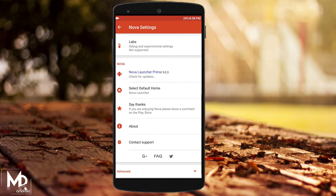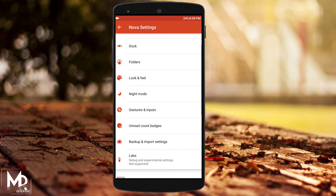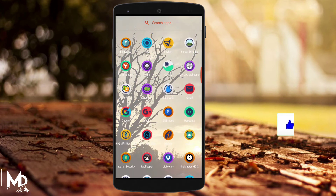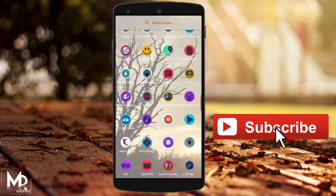That's it from the video. These were some of the best Nova Launcher tips and tricks that you may not have known. If you like it, please give this video a thumbs up and do subscribe to the channel if you haven't already. I am Mr. Android and I am signing out.